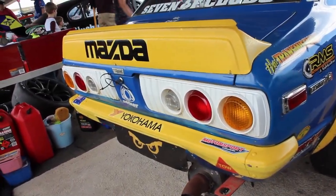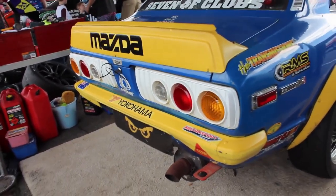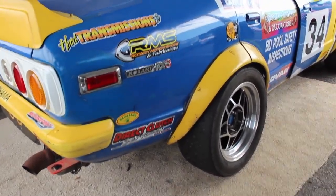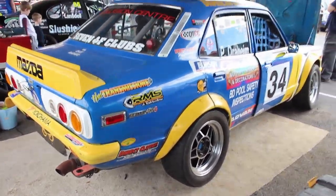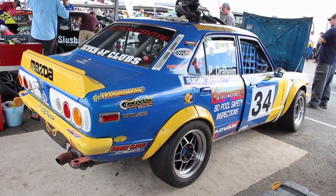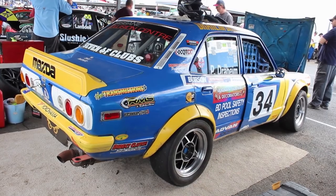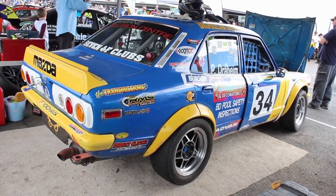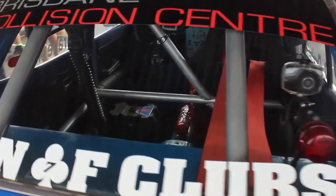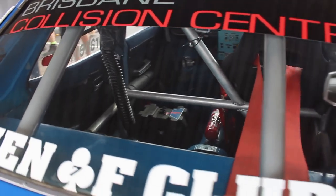When Peter bought the car in 1998, it was already a race car, which was handy because the plan was to race it. He has been racing now for 20 years all over Australia at tracks like Lakeside, Queensland Raceway, Morgan Park, Oran Park, Eastern Creek, Bathurst, Phillip Island, and many more. Naturally some tweaking has occurred over those 20 years and Peter has been doing some development on it, though I have no specific details.